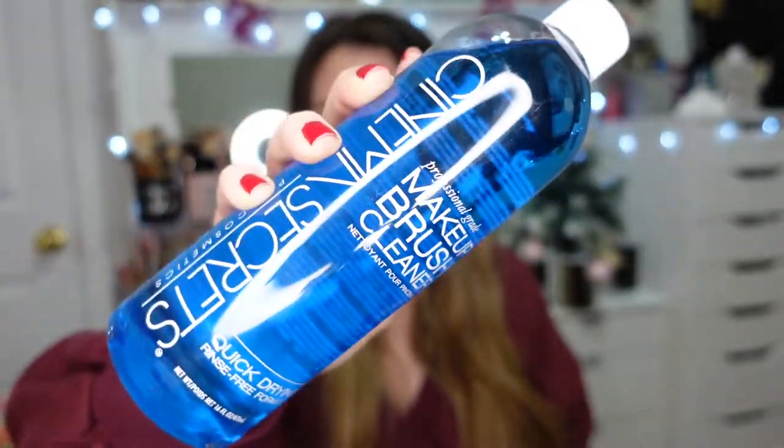Everything I'm mentioning is cruelty free. The first thing I knew I had to pick up was my Cinema Secrets brush cleaner. I've been using this for years and go through it very quickly — I just finished a gigantic bottle. You pour it into a little tin, dip your brush in, swirl on a paper towel, and your brush is clean. It's not a substitute for deep cleaning, but it's great for removing pigment quickly and easily.